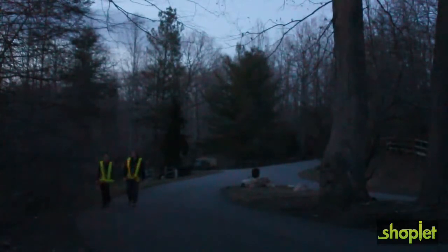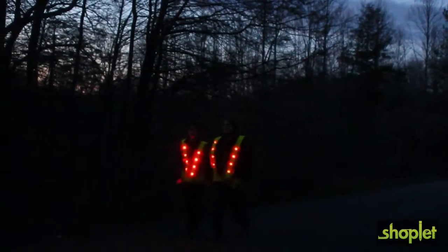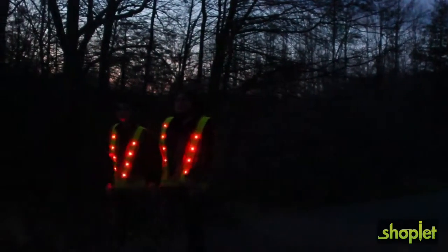The lights can be set either to flash or stay on continuously. The LEDs are powered by a small battery pack with its own dedicated pocket inside the front of the vest.